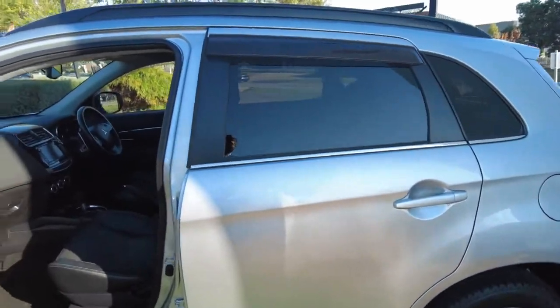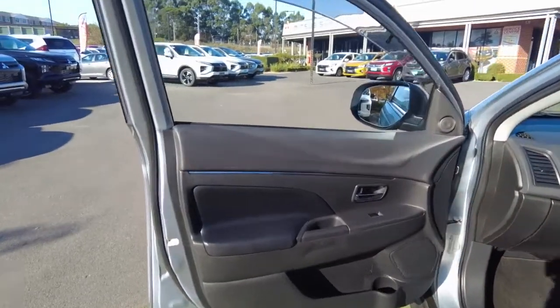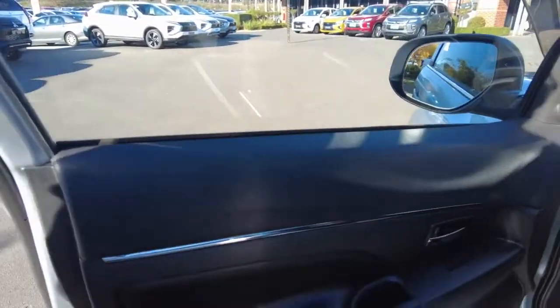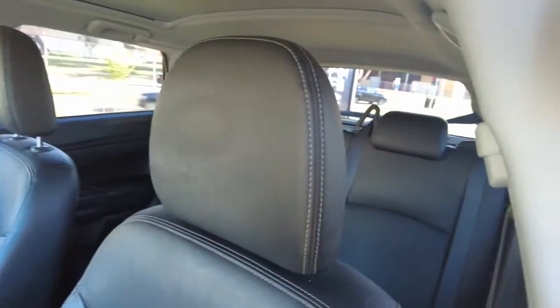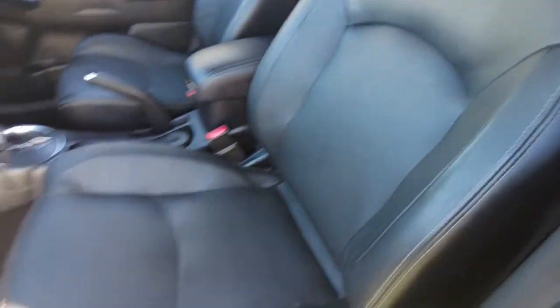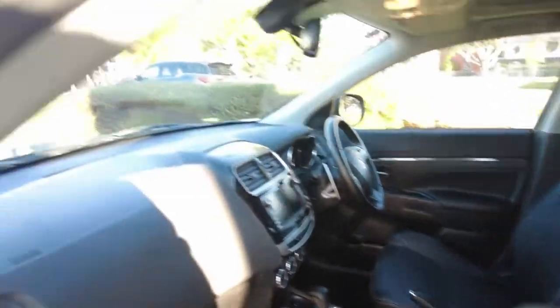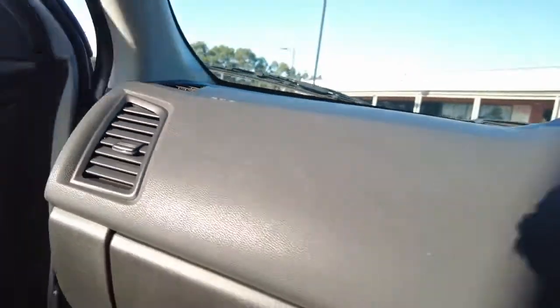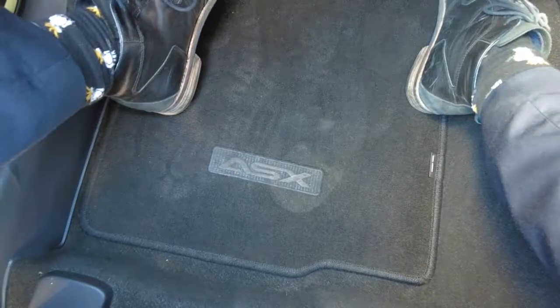This car offers leather seats. Starting from the door, you've got the vinyl and leather-look finish on the door. Coming to the seating area — leather sports seats, they look deep and comfortable. This car also has the genuine Mitsubishi ASX carpet mat set fitted.